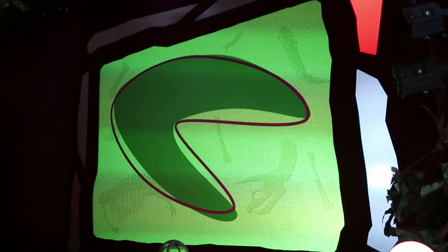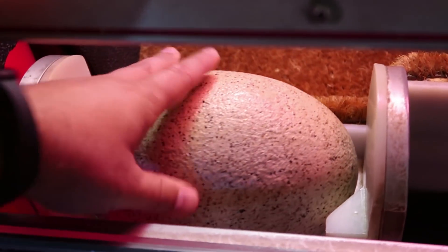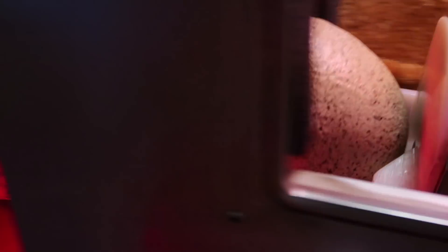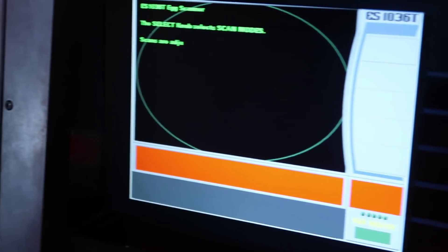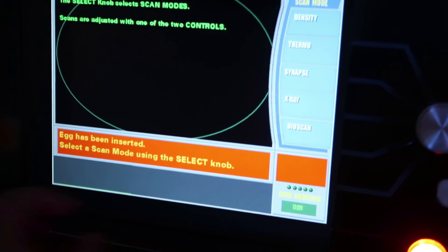Applaud. Go on over here. I think it says press the button. I need to change this to a back frame or whatever. I need to do that one. Okay.